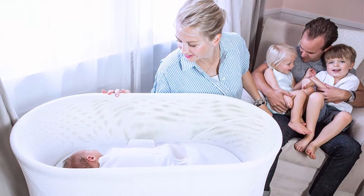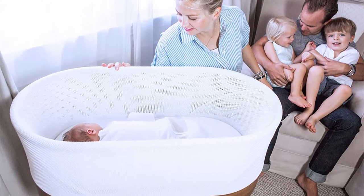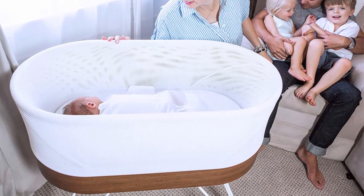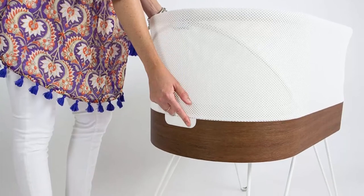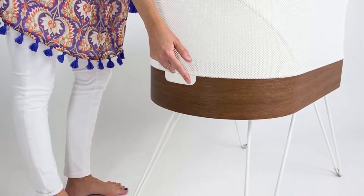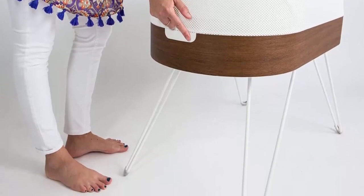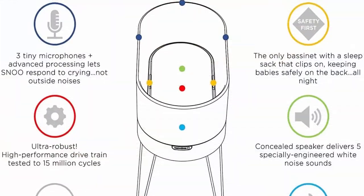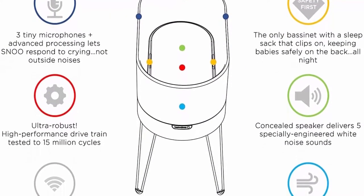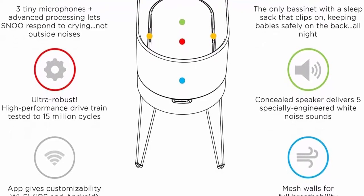Automatically responds to cries — SNOO detects fussing and the self-rocking bassinet responds with gradually stronger white noise plus motion to calm crying. Your own essential personal helper, 24/7. Prevents risky rolling — the only bassinet, sleeper, or bed that keeps your baby safely on their back, the number one safe sleep guideline recommended by the American Academy of Pediatrics (AAP). Comes with three hip-safe sleep sack swaddles.